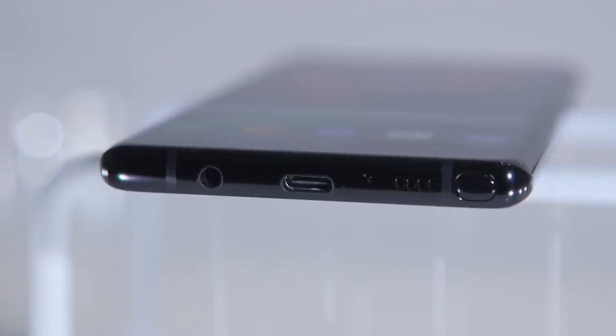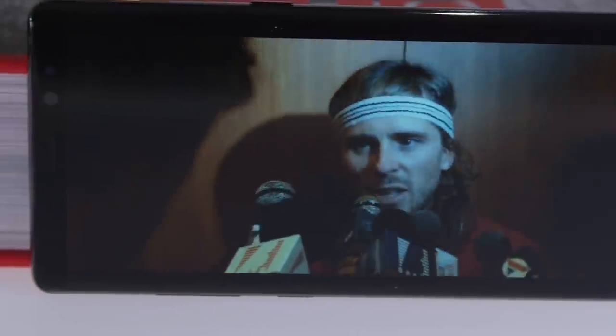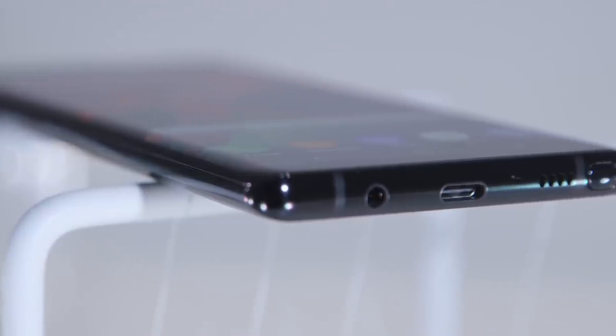I wish the Note 8 had a better speaker, though. It's loud enough, but most music sounds hollow and kind of unsatisfying. Good thing the Note comes with a solid pair of earbuds.